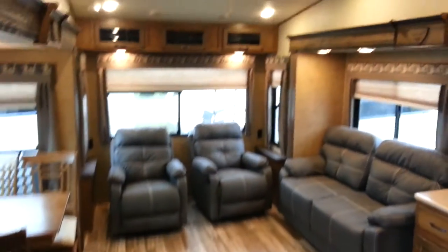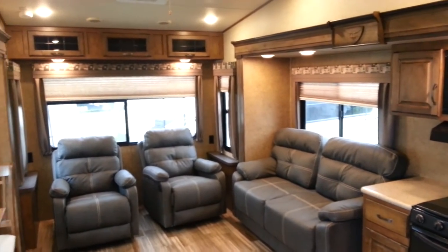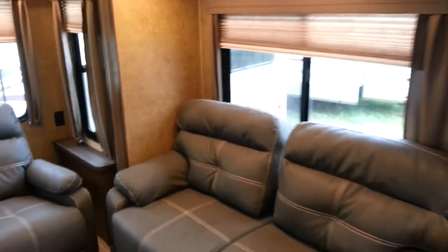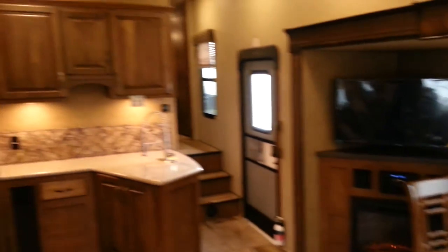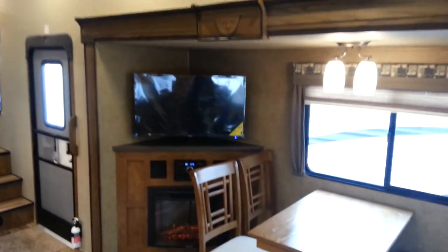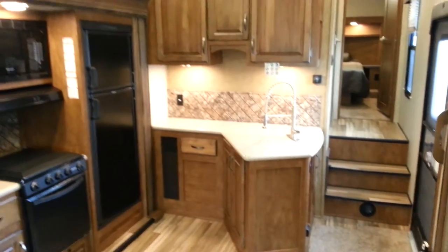This is the all-new 2016 Sabre Lite 28RL made by Forest River. We now have it in stock at Campwood RV in Stratford. Thanks for watching — my name is Jonathan Allen. Come in any time to take a look. We have many other Sabre floor plans in stock and always have them on order. You can check them out at campwoodrv.com or stop in and see us. Thanks again, have a great day.